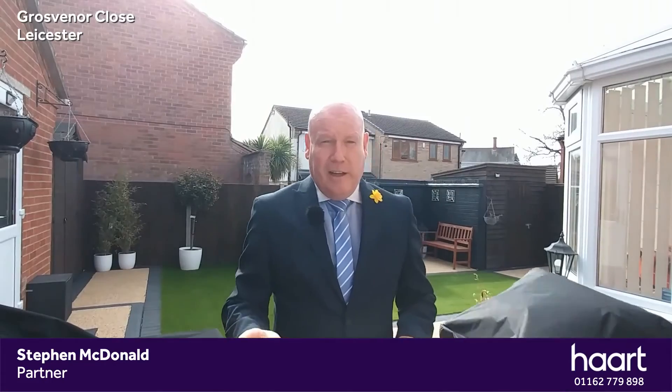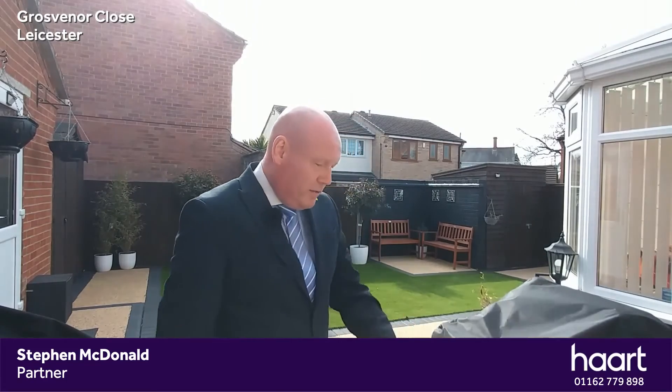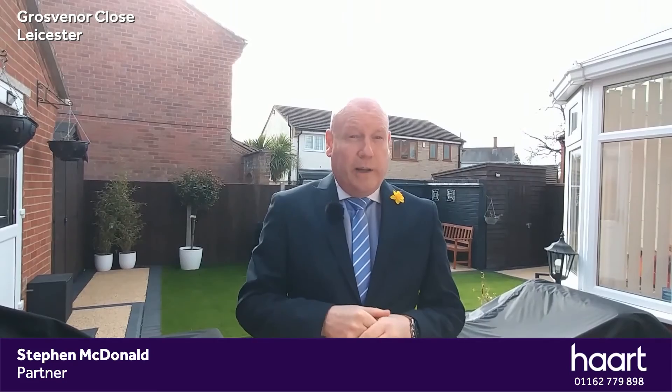There you have it — absolutely fantastic house. The annex is an absolute godsend, it really is. It's cracking what they've done to it, looks brilliant in there. As you can see, you've got the resin hard-standing areas for sitting out and the astroturf lawn — they've done a fantastic job. If you'd like to have a look at the property, give me a call on 0116 277 98 98. Hurry, because I think this is going to go quick.